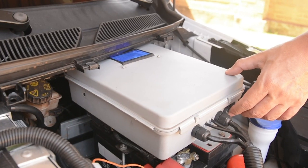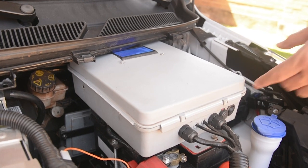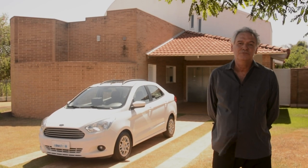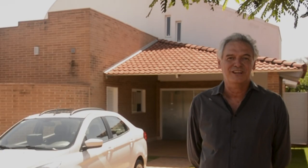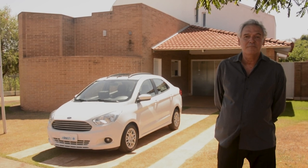O novo BMS, que é o que gerencia a carga de cada uma das 24 células da bateria, equilibra todas no mesmo nível de carga para que as baterias possam ser utilizadas por mais tempo — chegando até 10 anos de utilização. E hoje esse BMS também pode ser acessado via celular.